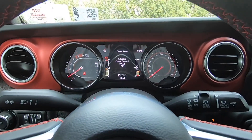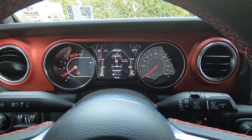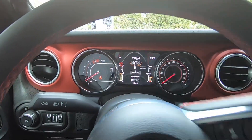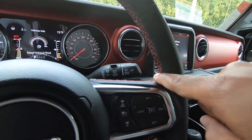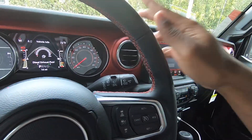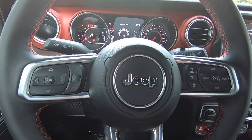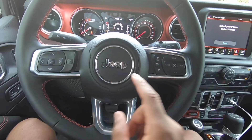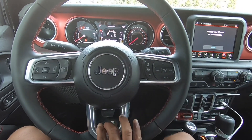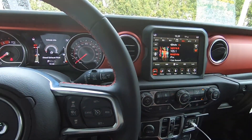This has the driver assistance package, which includes adaptive cruise control, blind spot monitoring, and forward collision warning. The off-road page shows the sway bar connection and steering degrees. The steering wheel has a leather wrap with red stitching, a three-spoke design with aluminum trim, and controls for adaptive cruise, voice commands, and phone answering.